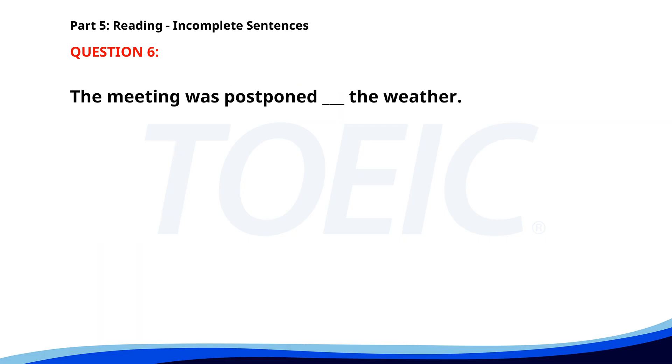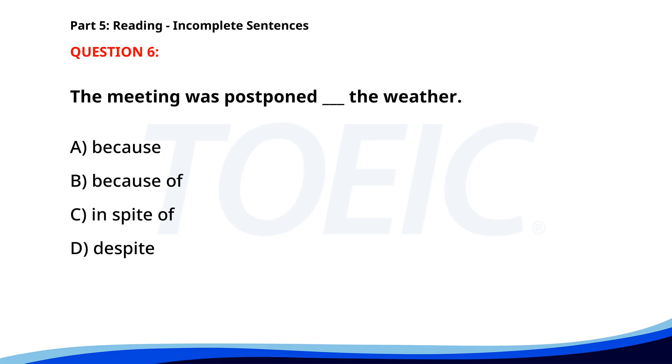Number six. The meeting was postponed because of the weather. A. Because. B. Because of. C. In spite of. D. Despite. The correct answer is B: Because of.